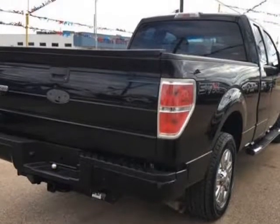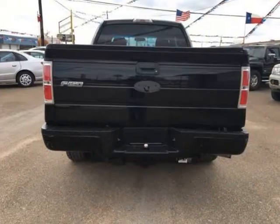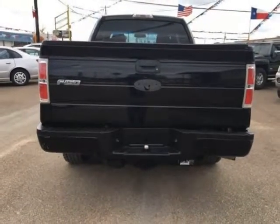The exterior condition is average for its age and mileage. The interior is clean and in good condition. The tires are slightly worn with about 75% of tread life left.